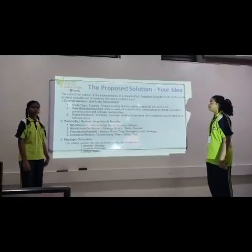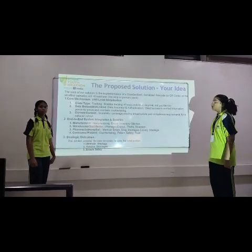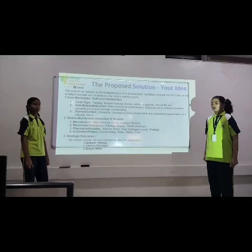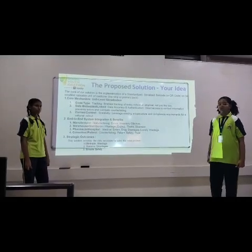The powerful solution is the implementation of serialized barcodes or QR codes on the smallest unit of medicine. This will also give outcomes such as eliminating wastage, restoring shortage, and ensuring safety.